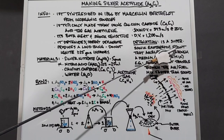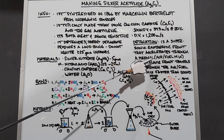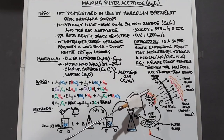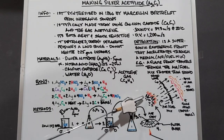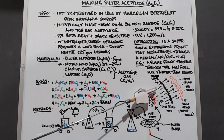Detonation is a supersonic exothermic front that accelerates through a medium, and that medium typically is the air-fuel mixture that's actually burning. I have a little diagram here that hopefully will help better understand what's happening. Here's your explosion, which is a detonation in this case, and you have the air-fuel mix that's expanding out from the explosion.